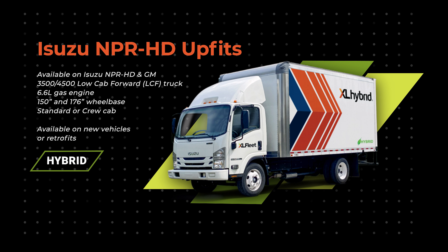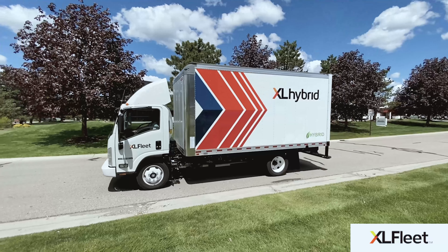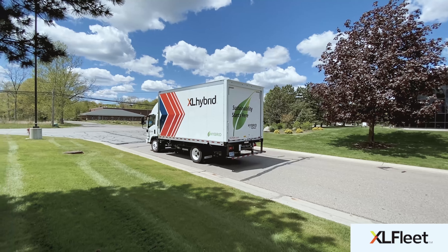Best of all, these systems are available on new vehicles or as electrification retrofits. So if you have these gas-powered vehicles already in your fleet and want to electrify them immediately without waiting for new vehicle inventories to open up, let us know — we can help.